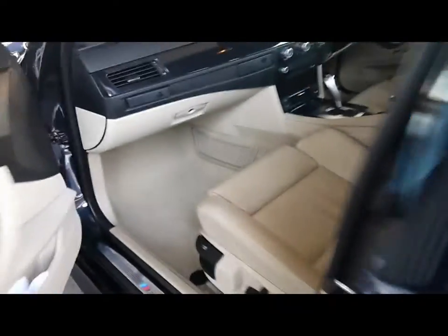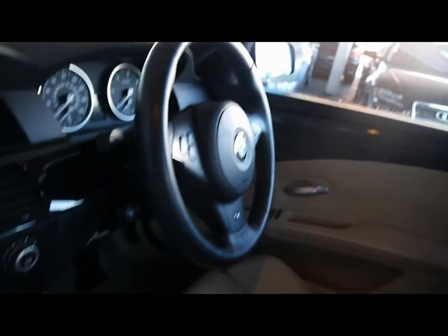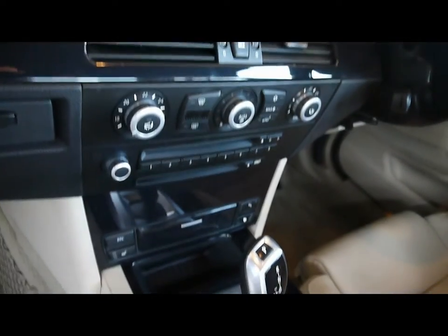I'll show you inside the car now. Inside is a full cream leather interior. Both front seats are electrically adjustable and heated. There's a multifunction steering wheel, cruise control, and a full colour satellite navigation system.